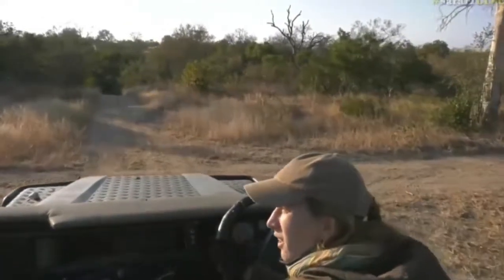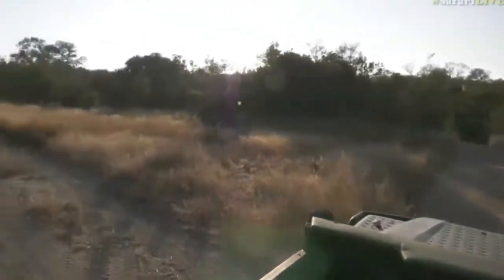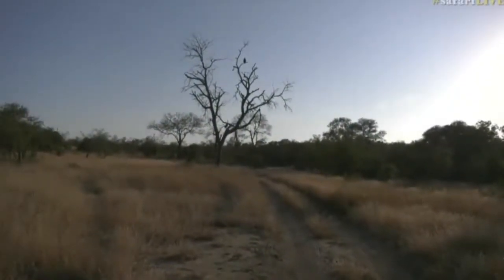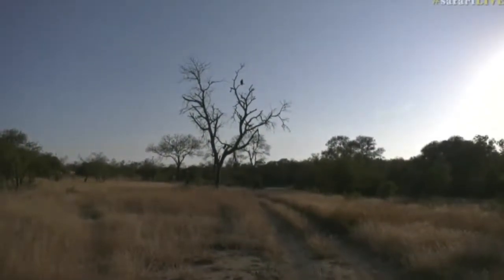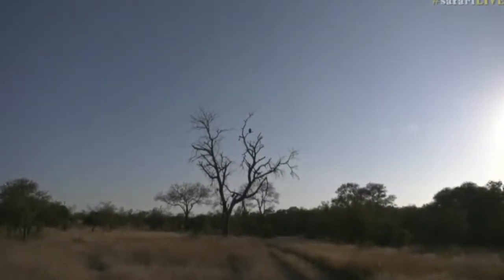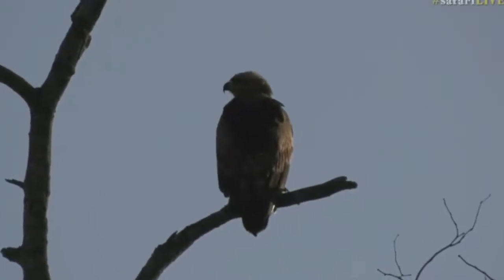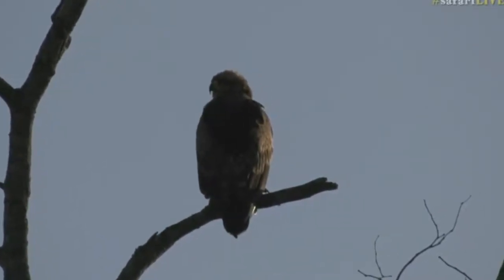Maybe now we'll be able to have a look with the binoculars and the camera, seeing that the sun is to our side. Funny-looking head — yes, this is a Tawny Eagle, looking at us from all the way over there, enjoying the warmth of the sun. Like we said, it's been a cold morning but everything has been out and about.